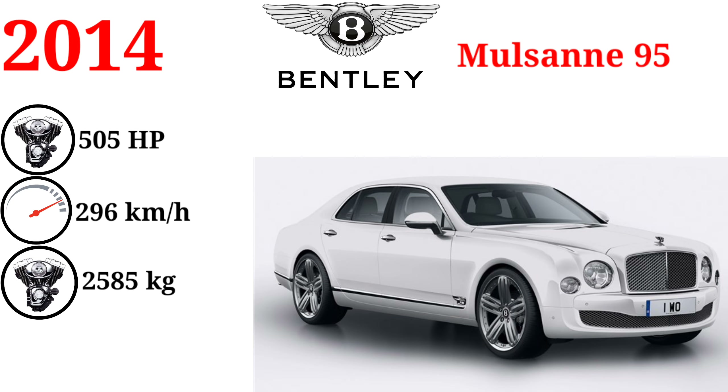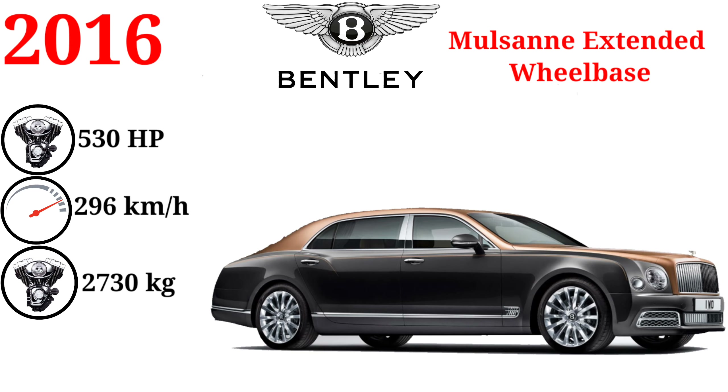The 95 is a limited edition version of the Bentley Mulsanne developed to celebrate the company's 95th anniversary. The Bentley Mulsanne Extended Wheelbase was unveiled during the 2016 Geneva Motor Show and was designed with a rear seat passenger in mind.